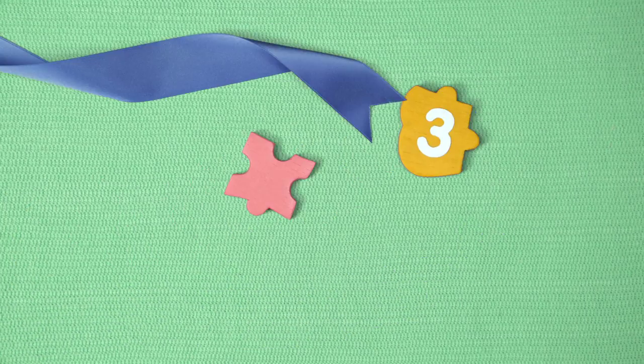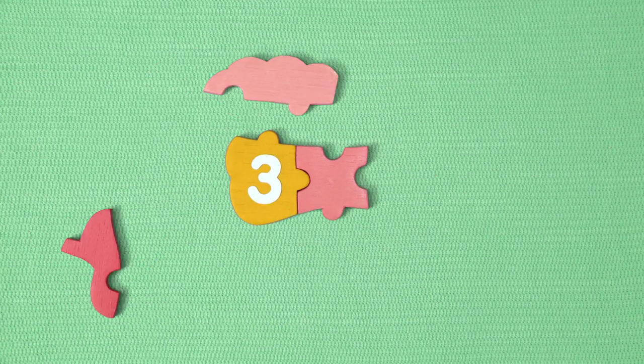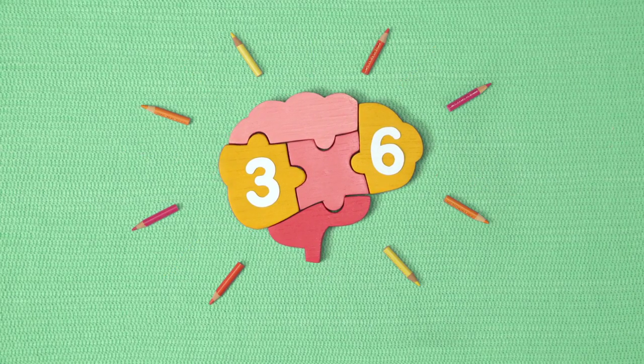Plus, Good Start has recommended levels of DHA, an omega-3 fatty acid, and ARA, an omega-6 fatty acid.